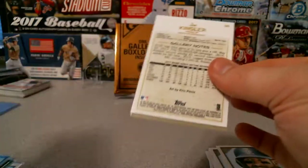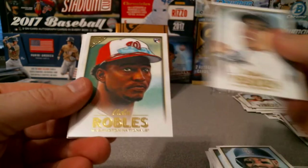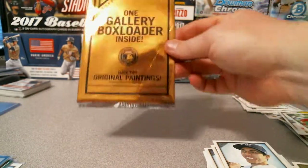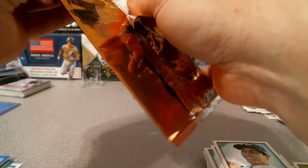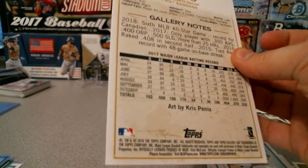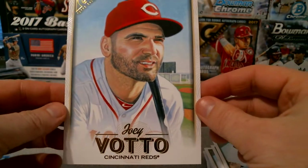One thing that would be better would be that box topper autograph but I don't think it went that way. Nick Pivetta, Chris Nlelsch, Mr. MVP Victor Robles rookie, a Bryce Harper Heritage, Ian Kinsler, and our box loader — I know who that is, got his impressions I believe.